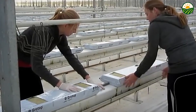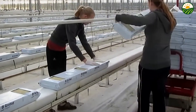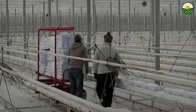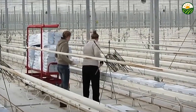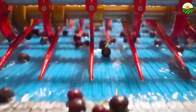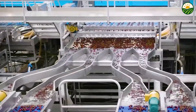After harvesting, cherry tomatoes undergo a series of processing steps designed to maintain freshness and prepare the fruit for market. Automated sorting lines equipped with high-resolution cameras and sensors evaluate the tomatoes for size, color, firmness, and defects. These systems quickly separate premium-grade fruit from those suitable for processing or secondary markets. Optical sorters can also remove damaged or underripe tomatoes to ensure only the best quality produce reaches consumers.